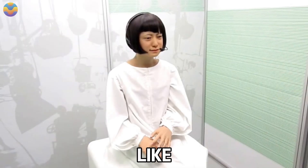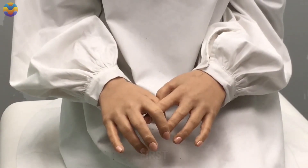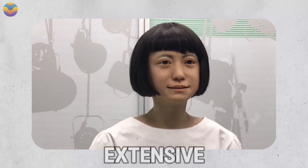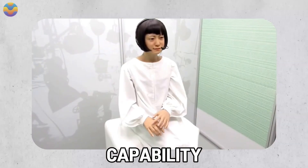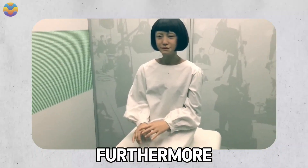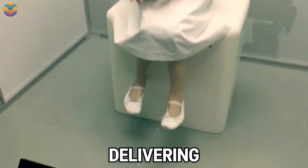Japanese robot designer Hiroshi Ishiguro has made landmark achievements in robotics, including Otonaroid. Kotamoroid serves a similar purpose — it is the world's first robot for news reading, complete with a realistic appearance, an extensive vocabulary, and the capability of lip-syncing and speaking through a Siri-like voice assistant. Like Otonaroid, Kotamoroid has a face made from silicone casts that replicate the texture and movement of human skin, and it can pronounce and mimic various languages and voices while delivering news.